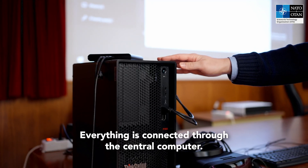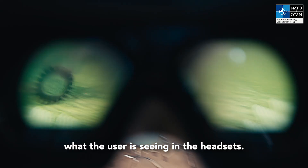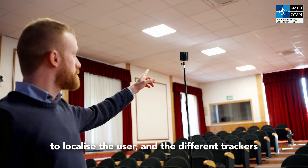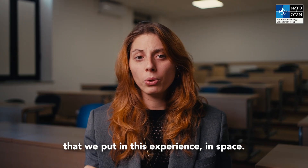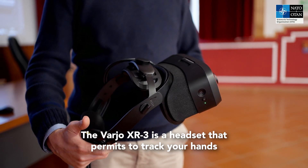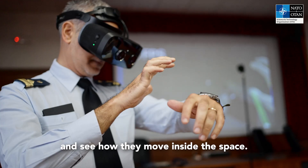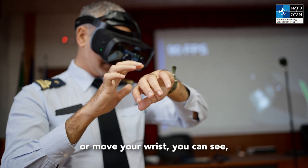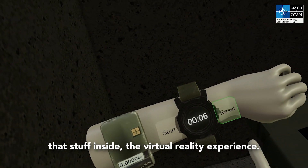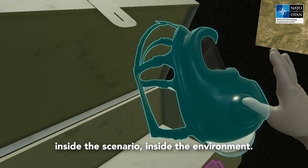Everything is connected through the central computer, which computes what the user sees in the headsets. We also have sensors to localize the user and the different trackers placed in the experience space. The VARIO XL3 is a headset that permits tracking of your hands and seeing how they move in space — if you move your finger, hands, or wrist, you can see that inside the virtual reality experience and use it to touch virtual objects inside the scenario and environment.